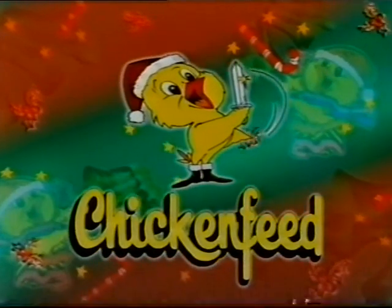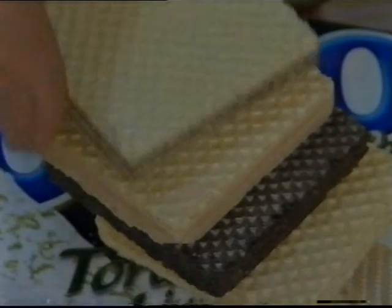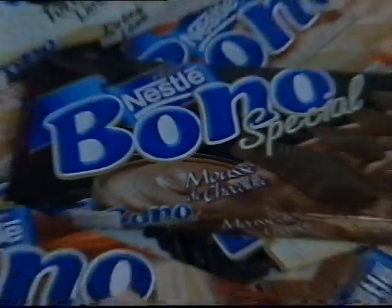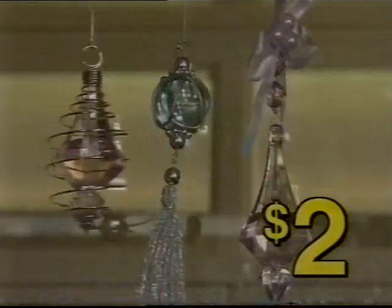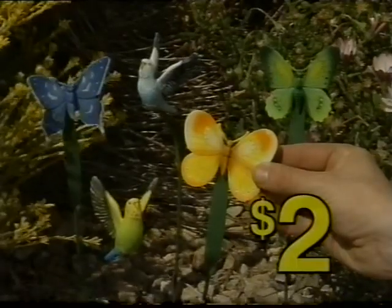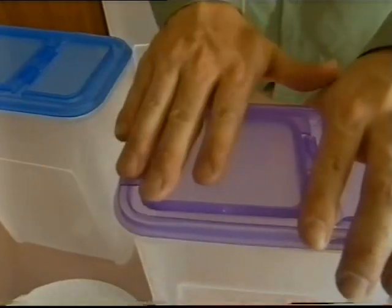Christmas bargains with a smile from Chicken Feet. Nestle wafer biscuits — four yummy Nestle flavours, red hot price — $2 for $2. Decorative tassels, huge range of designs, $2. Ornamental budgie and butterfly gardens, $2. Three litre cereal containers, seal up for freshness, $2.